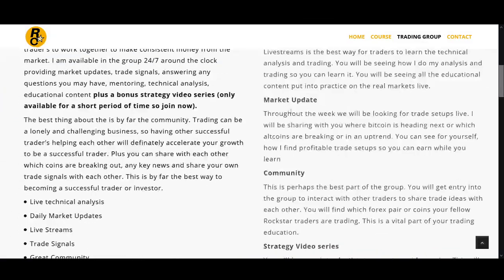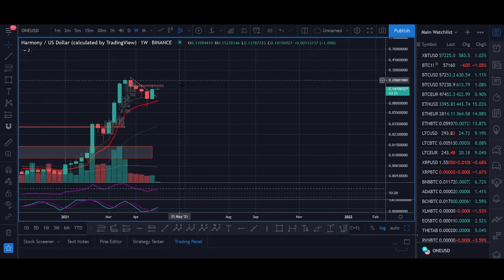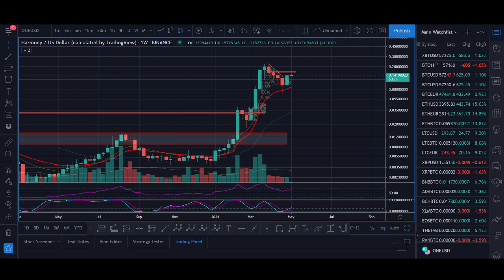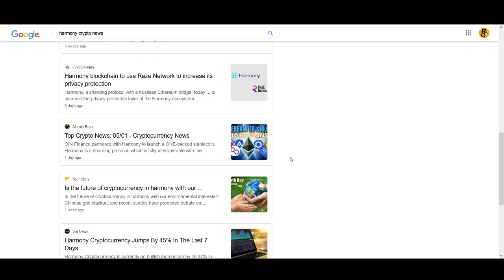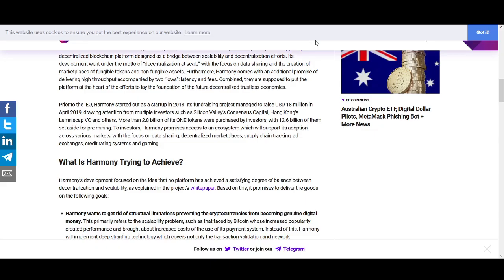Whether you follow our strategy or have your own, learn to get into coins that are breaking out, take profit, and move your money into other coins. It's really important to have a strategy. Before I look at the USD price and share my price prediction, let's have a quick look at Harmony's crypto news. Harmony hasn't had that many news items, but one is that a blockchain is using the Raise Network to increase privacy protection. If you want a dedicated fundamental video on Harmony, let me know in the comments.